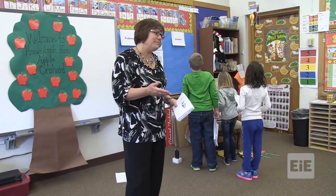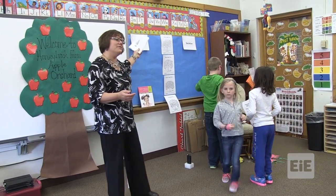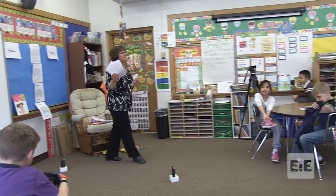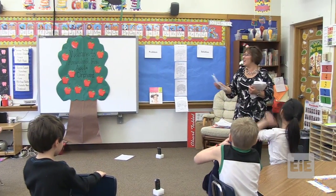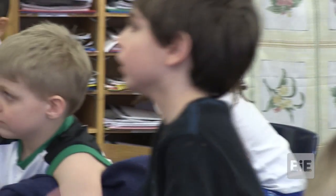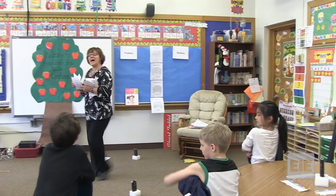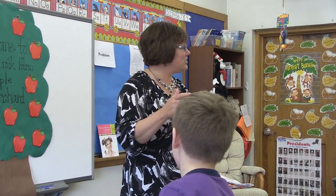In the story, some things were a problem and then there was someone that had a solution and they gave us their solution. All of these papers have to be put on the problem side or on the solution side. But you know what? You can't put them anywhere until you all agree. You need to talk together and you need to agree on where you think it belongs. I want to hear your conversation. I want to hear kind words and good friends talking to each other.